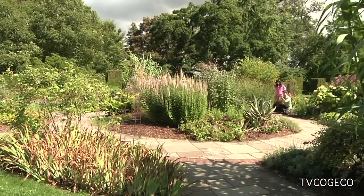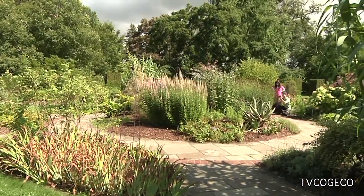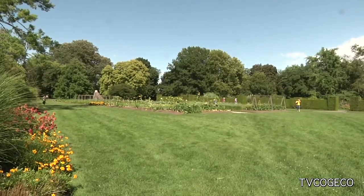Or the Niagara Park School of Horticulture, where you can enjoy acres of beautifully maintained gardens — just for pleasure, or if you want to get some ideas for your own place.